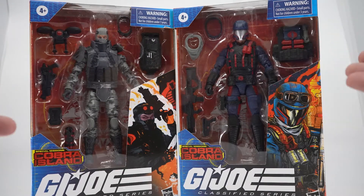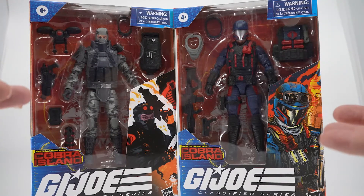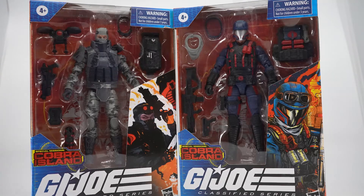Hey guys, Nick here with Nick's Collectibles. Today we're going to look at a couple more G.I. Joe classified figures — this being Firefly and Sea Viper.